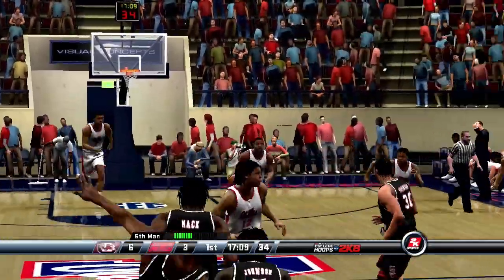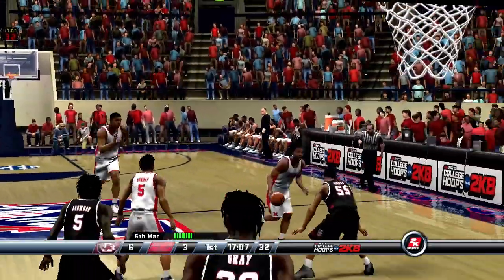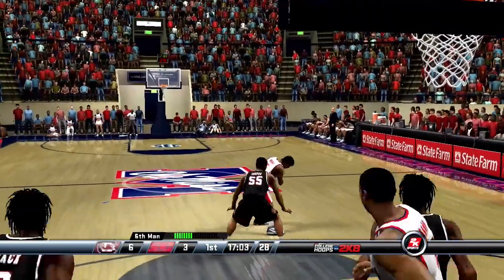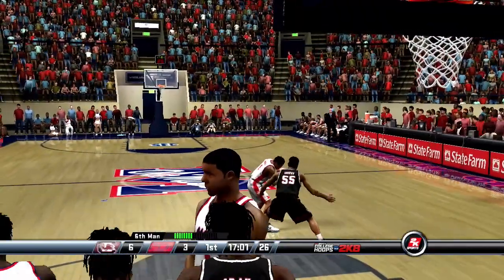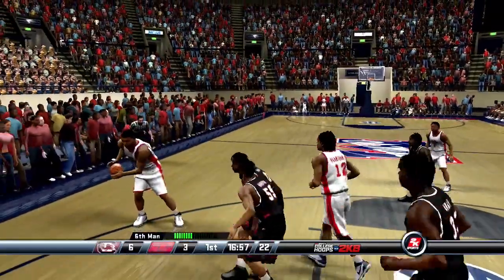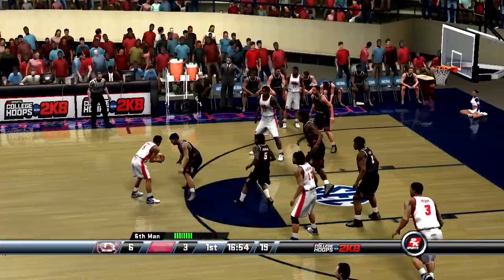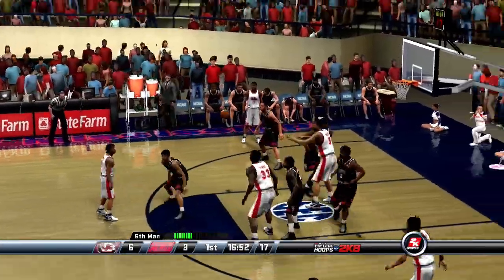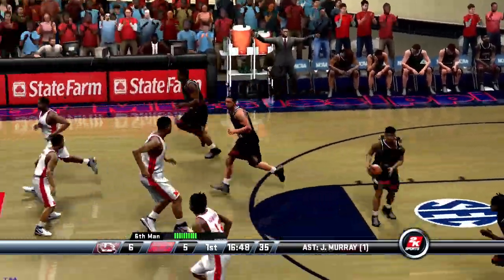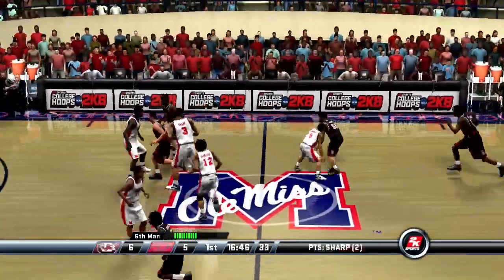Sharp inbounds the ball. Murray dishes it to the right. Sharp dumps it off to the paint, goes up — laid in. They're now down by one.